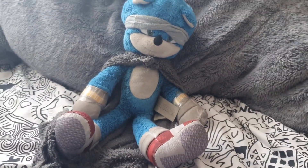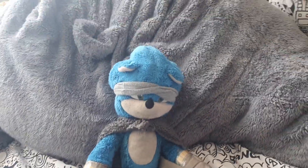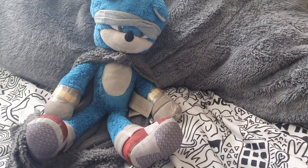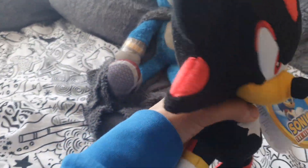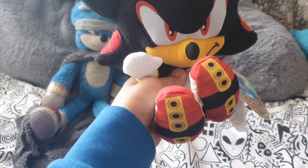Hey guys, Super Sonic Heller here today with a Sonic plush unboxing video or review or whatever. Today we're gonna be reviewing a plush that I recently just acquired today — the Jakks Pacific Shadow plush. I recently just got this from Smith's toy stores. He's a pretty decent plush.